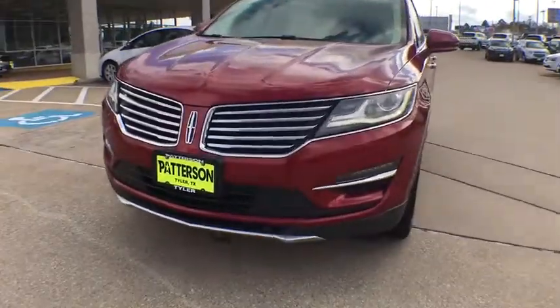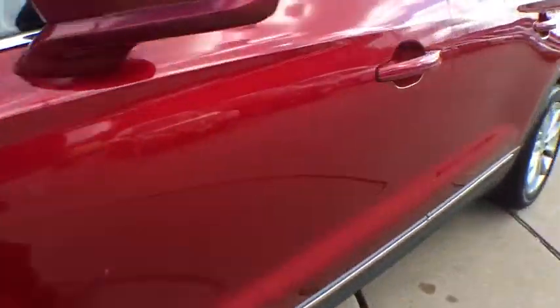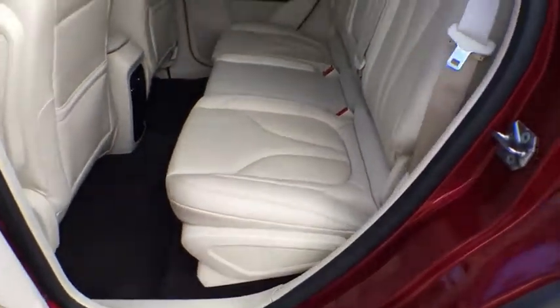ABS four-wheel, front floor mat, four-wheel disc brakes, cruise control, auto off headlights, front wheel drive, rear defrost, universal garage door opener, AM FM stereo radio.